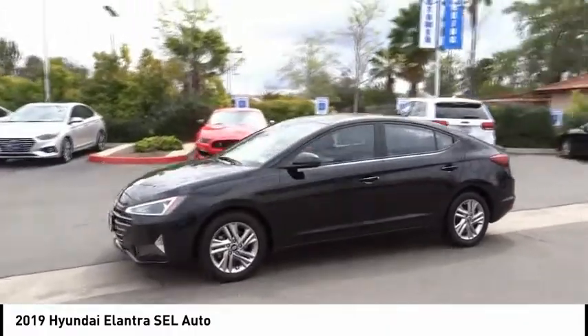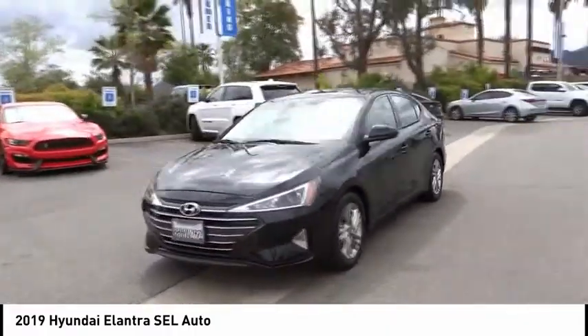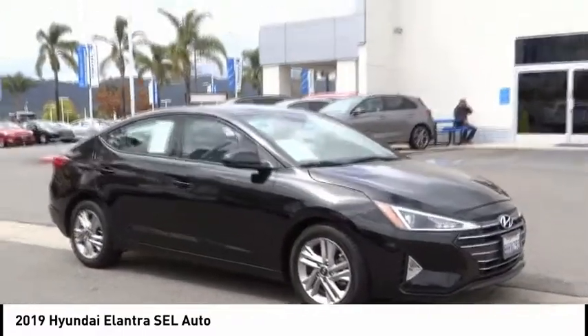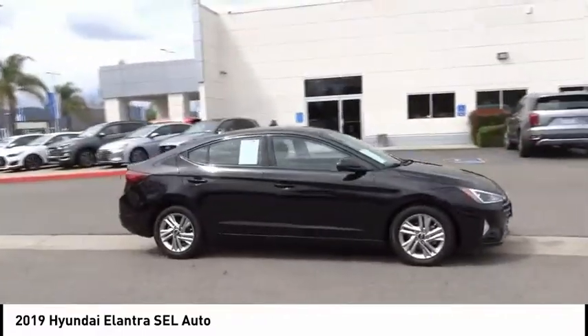This vehicle has less than 15,000 miles. Here are some of this vehicle's great options: electronic stability control, brake assist, traction control, remote keyless entry.